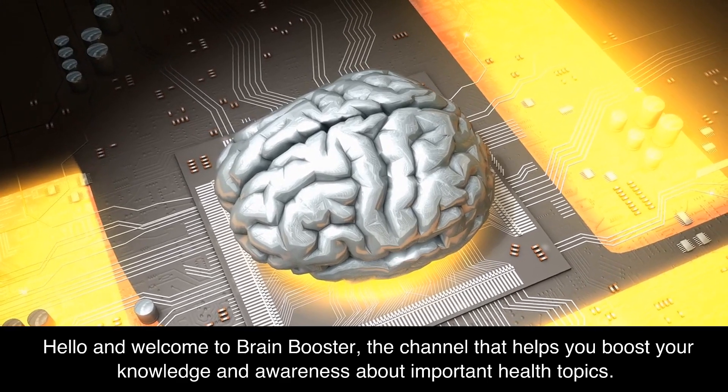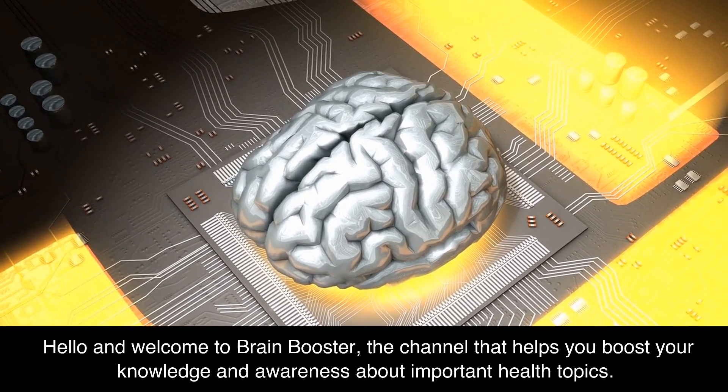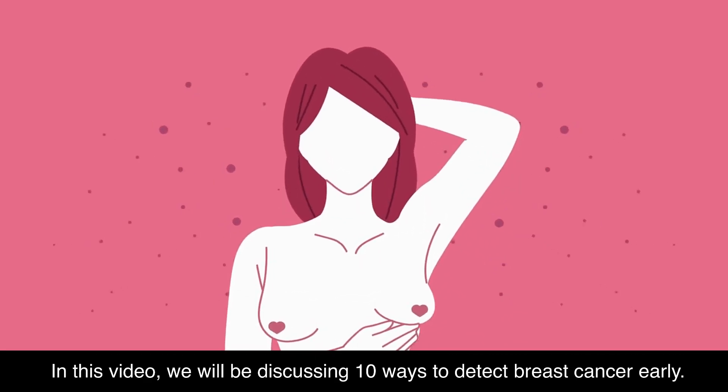Hello and welcome to Brain Booster, the channel that helps you boost your knowledge and awareness about important health topics. In this video, we will be discussing 10 ways to detect breast cancer early.